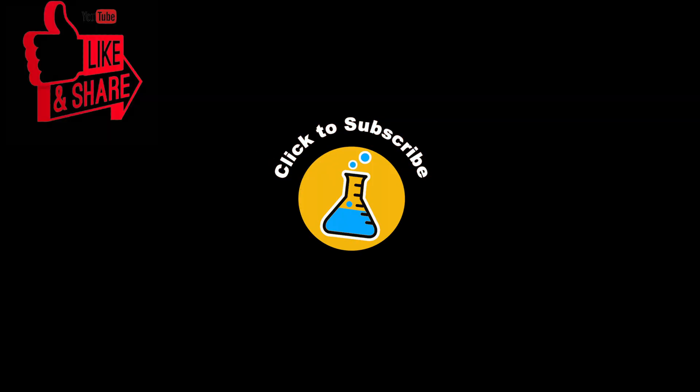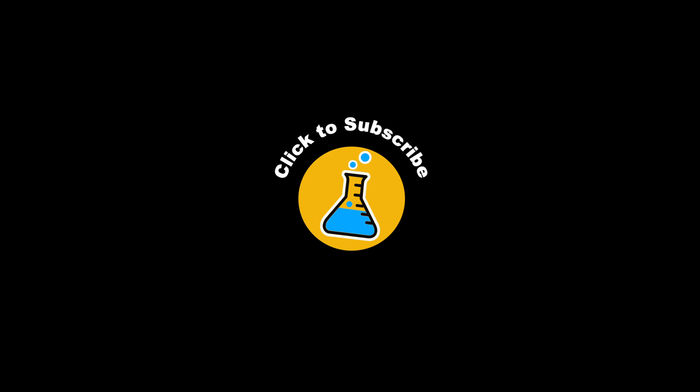Well, that's it for today. If you learned something new today, give this video a like, share it with your friends, and smash the subscribe button.